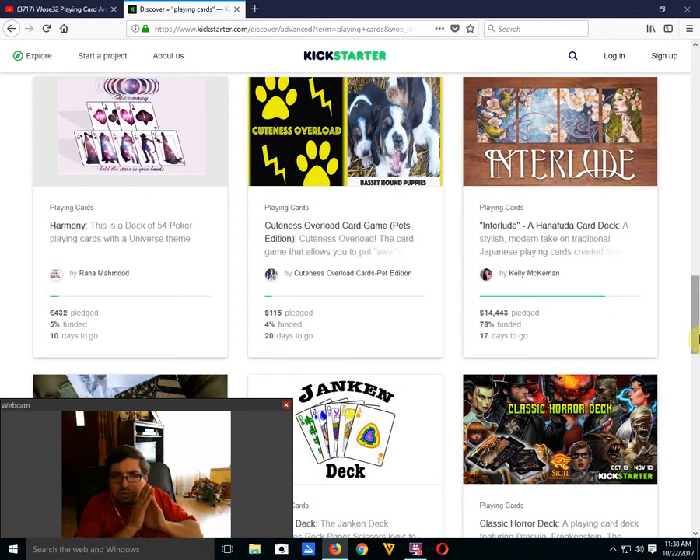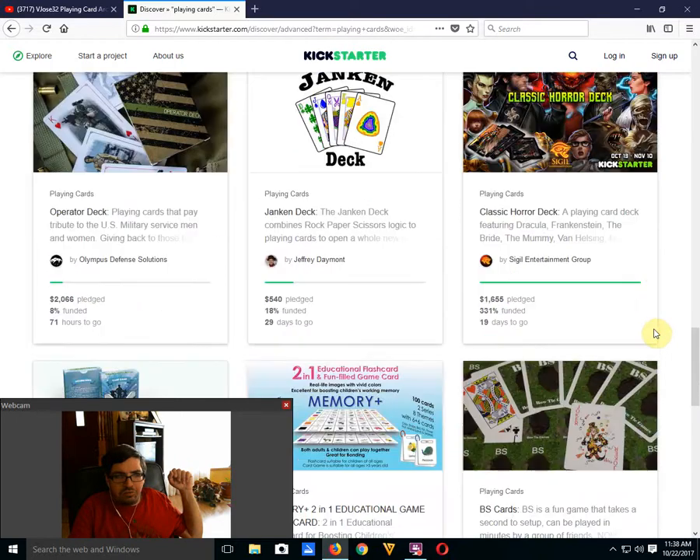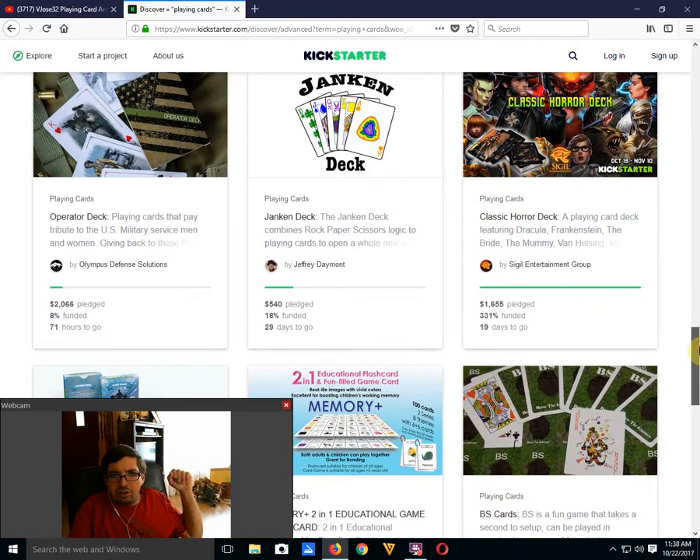Doing it Too Much by Kelly Mick Kerman — 78% funded, 17 days to go, it should make it. The Operator Deck by Olympus Defense Solutions — 8% funded, not going to happen. Then we have Jenkins by Jeffrey Daymont — 20% funded, haven't seen this one yet, looks pretty funky.